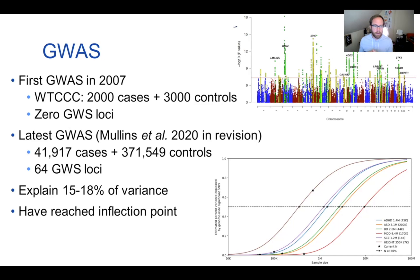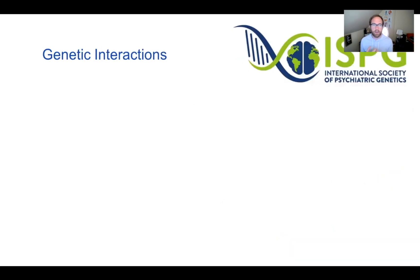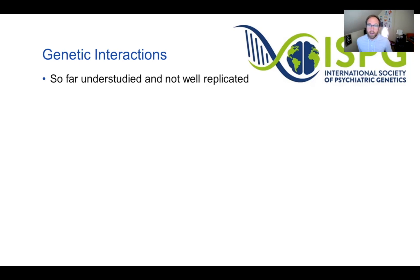In the next few slides, I'll go over the different hypotheses for missing heritability. One common hypothesis is that we're leaving out genetic interactions — either gene-environment or gene-gene interactions. In bipolar disorder, these have been understudied and are not well replicated. Unlike main GWAS effects, gene-environment or gene-gene interactions typically require around four times the sample size to achieve comparable significance. On top of that, the same environmental measures must be collected across all those samples, making it very difficult to study.